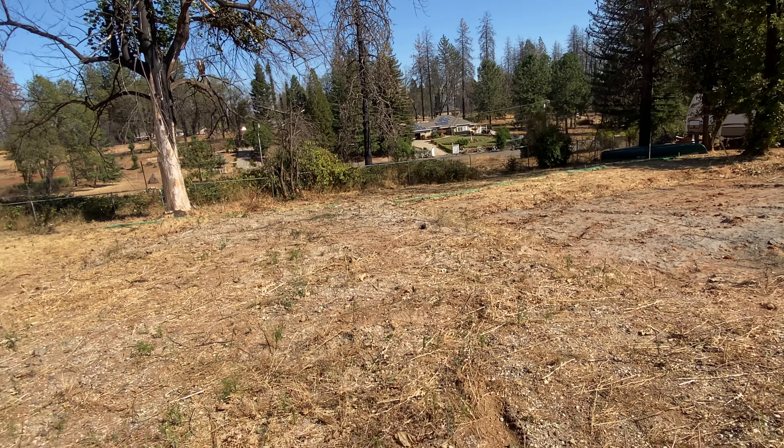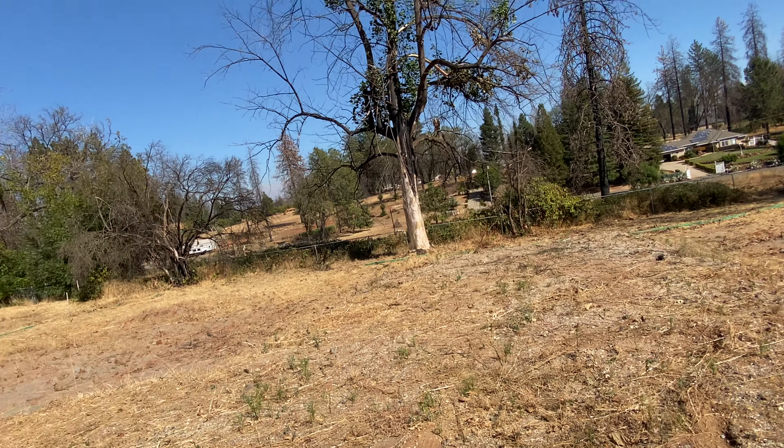If you have any questions about this property, you may contact your realtor or me, Dustin Cheetham, Upside Real Estate. My phone number is 530-355-6881.